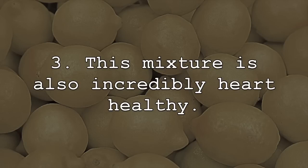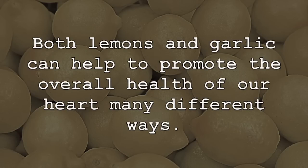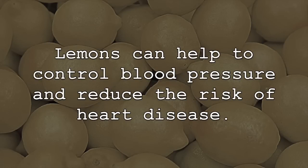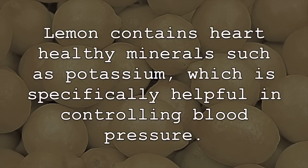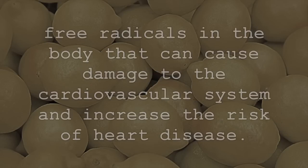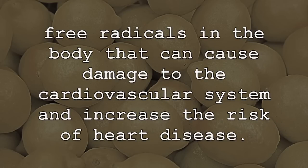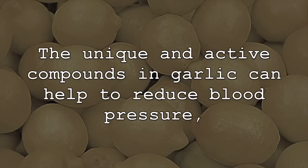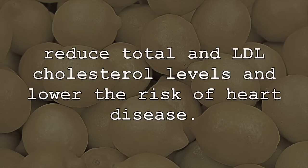This mixture is also incredibly heart healthy. Both lemons and garlic can help to promote the overall health of our heart in many different ways. Lemons can help to control blood pressure and reduce the risk of heart disease. Lemon contains heart-healthy minerals such as potassium, which is specifically helpful in controlling blood pressure. Lemons are also great sources of antioxidants, which can reduce inflammation and free radicals in the body that can cause damage to the cardiovascular system and increase the risk of heart disease. Garlic is also great for heart health — the unique and active compounds in garlic can help to reduce blood pressure, reduce total and LDL cholesterol levels, and lower the risk of heart disease.